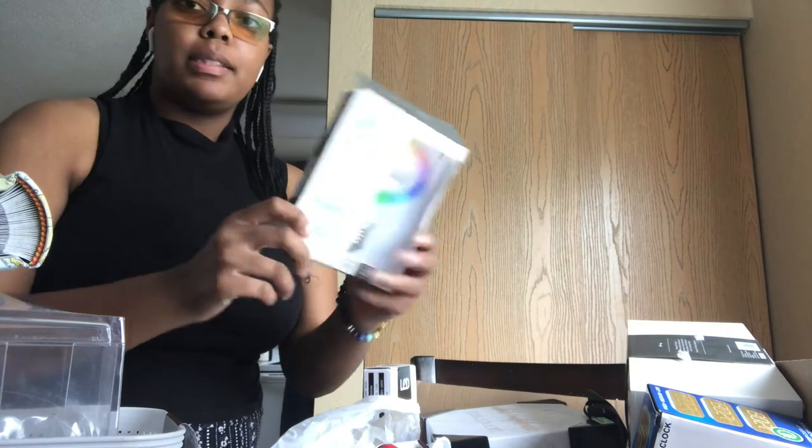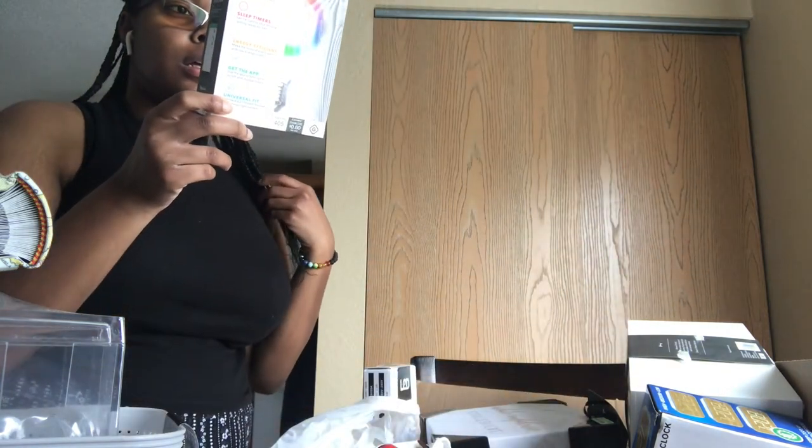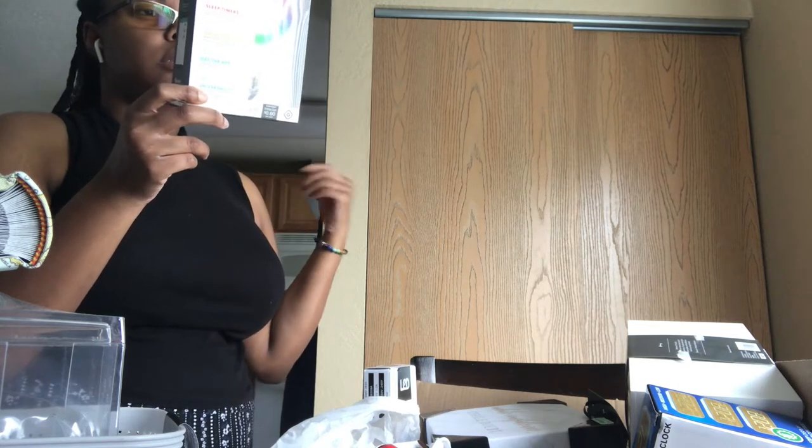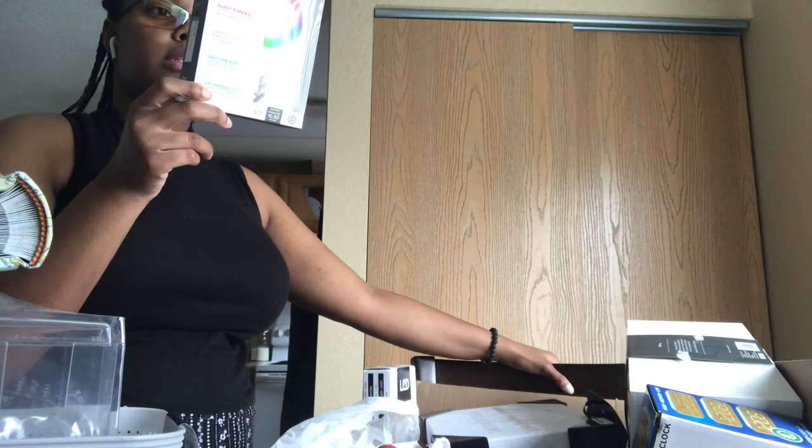I took a smart LED light bulb from my sister since she had no use for it. You can change the colors, it's energy efficient, and it has Bluetooth connectivity.